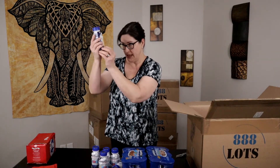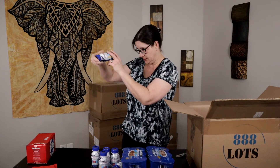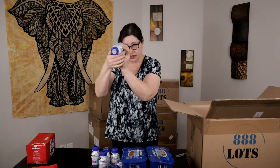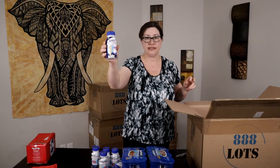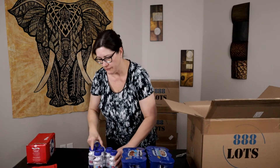Next we have a six-pack of Ensure Plus, looks like vanilla. Checking the expiration — expires April 2021, so these are still good and in resellable condition. So a six-pack of those.